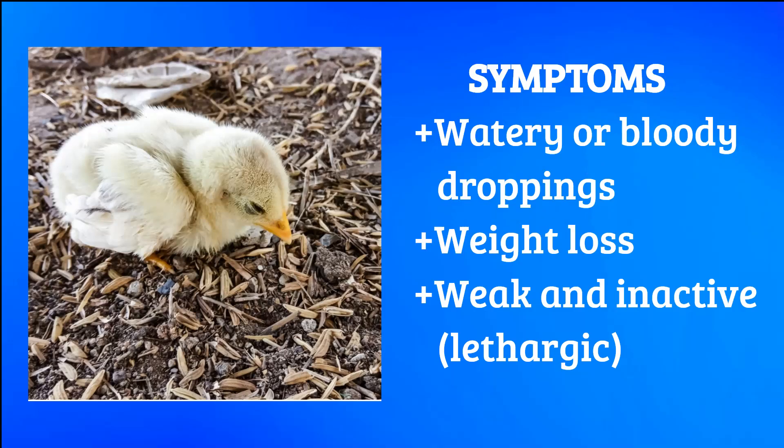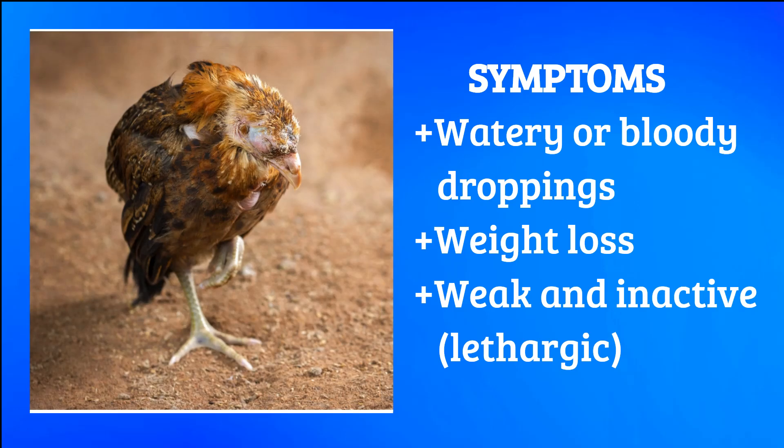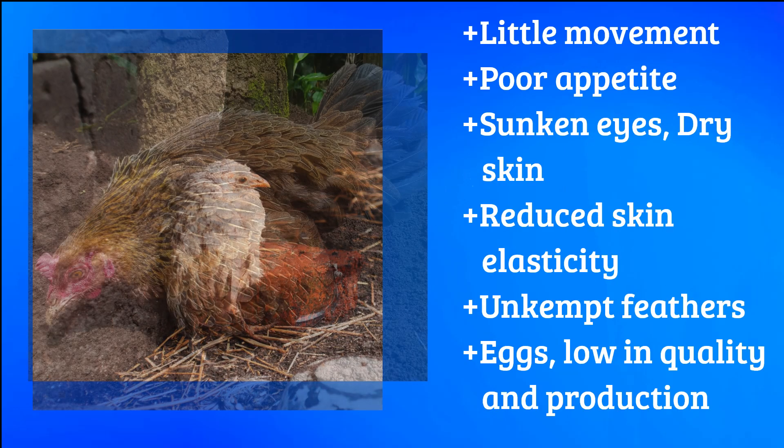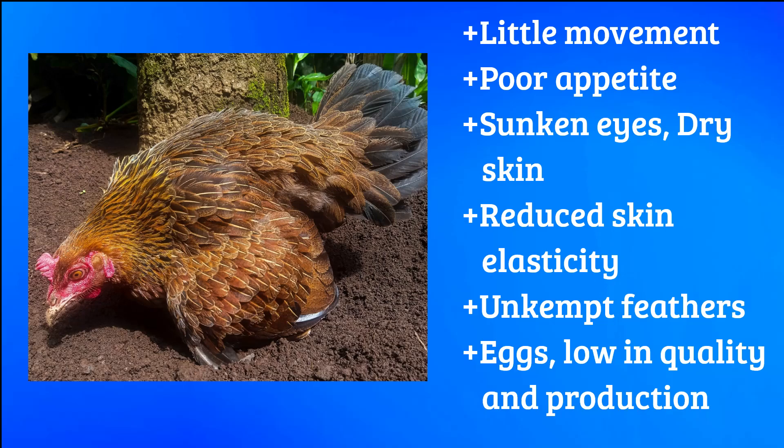You've noticed that your baby chick, juvenile pullet, or adult chicken is passing watery or even bloody droppings. She's also losing weight or not gaining the expected amount of weight for her age and breed. And she appears weak, inactive, and is reluctant to eat, drink, or even move.